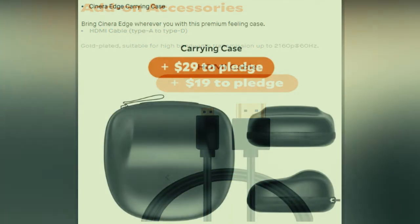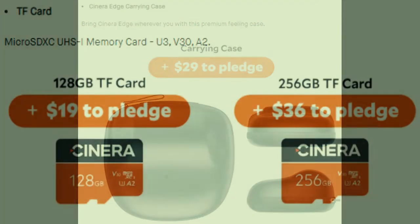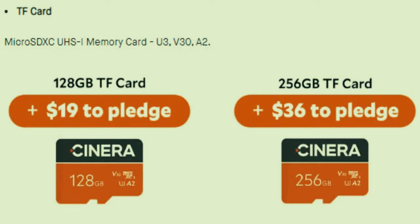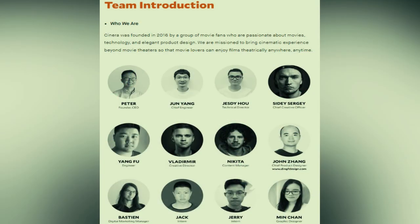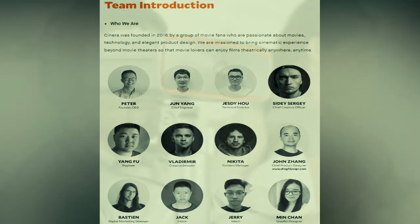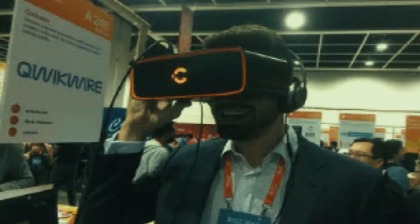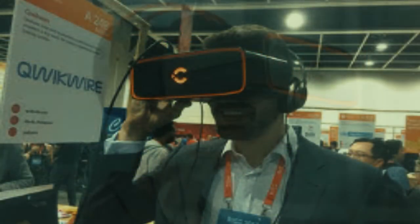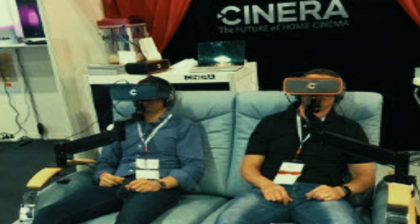Cynera Edge also features an HDCP-supported HDMI 2.0B port, making it compatible with an upgraded Blu-ray player, gaming console, or drone experience. The add-on accessories include an HDMI cable, Type-A to Type-D, gold-plated and suitable for high-bandwidth transmission up to 2160p at 60Hz. The Cynera Edge carrying case lets you bring the device anywhere with a premium feel.